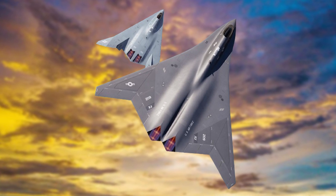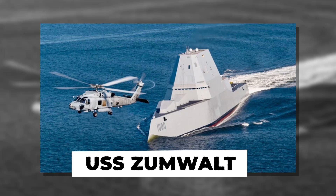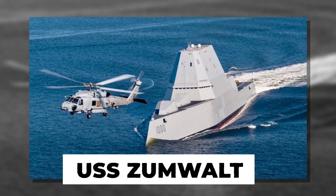This is the story of achievement, hard work, and the secrets behind naval stealth with the USS Zumwalt and groundbreaking advancements in global stealth technology.